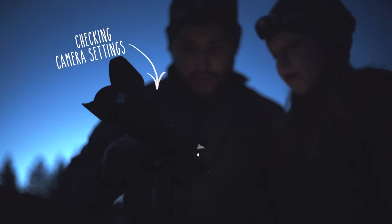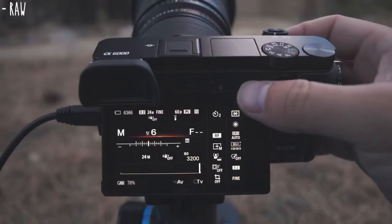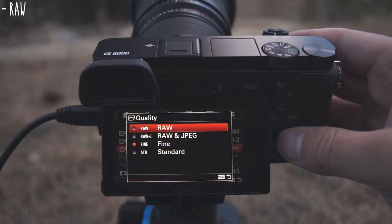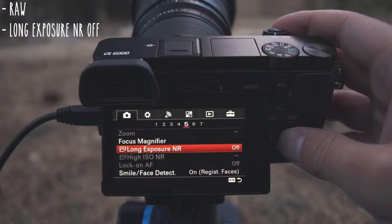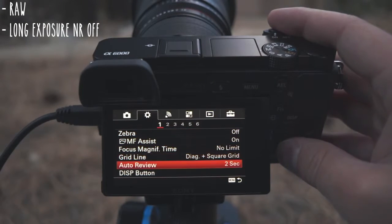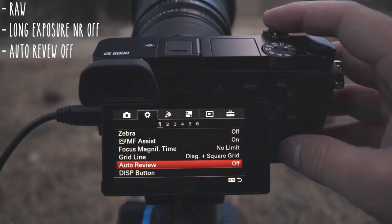There are a few camera settings I always like to check before I start shooting astrophotography or time-lapse. The first is to make sure that we're recording in RAW. Setting the camera to record in RAW will preserve as much of the original image data as possible for the best results when we process all of the final images. Next is disabling long exposure noise reduction. While this setting can be helpful if you're dealing with noise, it also doubles the time that the camera needs to wait for each exposure, so we'll keep it disabled when we're making time-lapses. Another helpful setting to disable is the camera's auto review, which uses less battery and prevents light from the screen spilling over into the image.